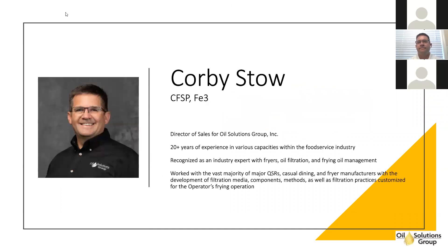Hello and welcome to Oil Solutions Group's offer on managing frying oil. Today we will be joined by Corby Stowe, who will lead us through the presentation. Corby is well known in the industry as a subject matter expert of all things oil management, coming from several segments including passive filtration expertise, mechanical filtration, and all medias used in the scope of managing cooking oil.